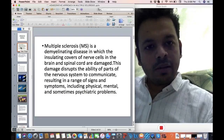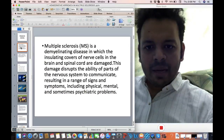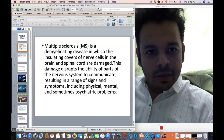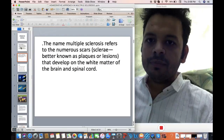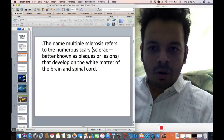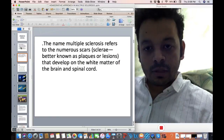Especially the nerve cells are affected — the brain and spinal cord are affected — and typically there can be many neurological symptoms, many physical and mental symptoms as well. You can also call it 'scars' or 'sclerosis.'